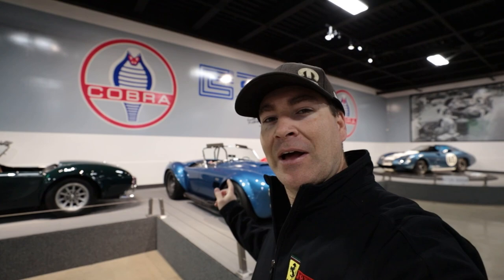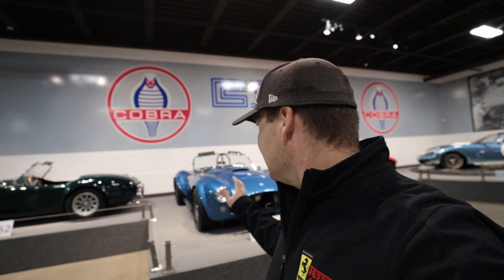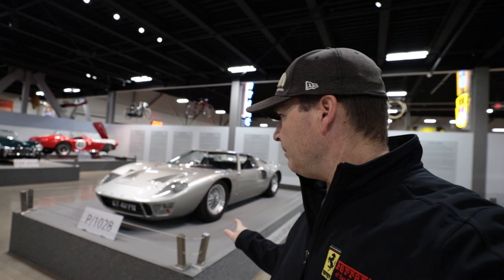Of course they've got one of my favorites, the 427SC. This one is CSX 3049 and it's just such an incredible car. The Guardsman Blue just needs some Wimbledon White stripes and it would be the perfect car for me. One day I'm going to add one of these to my collection, but it'll be a continuation car and not one of these originals because that's definitely not in the cards anytime soon.